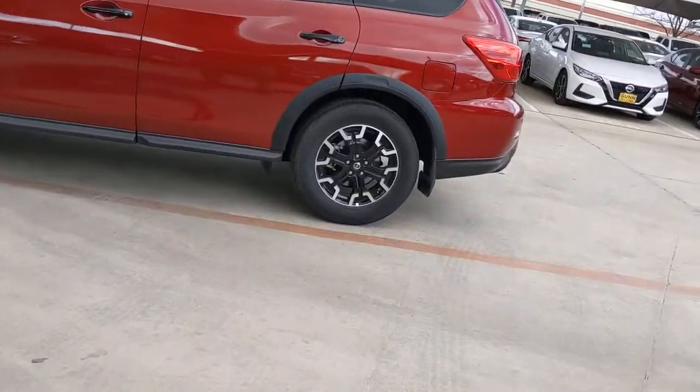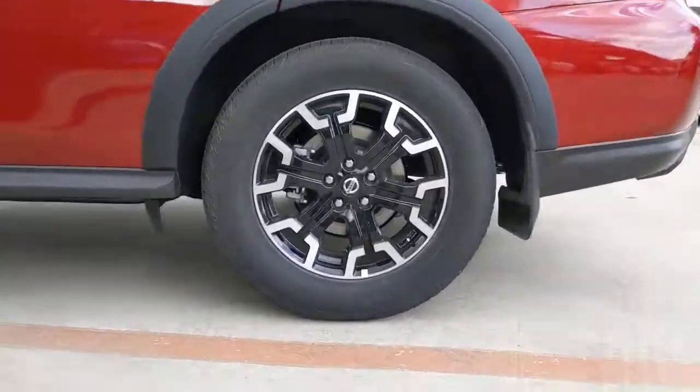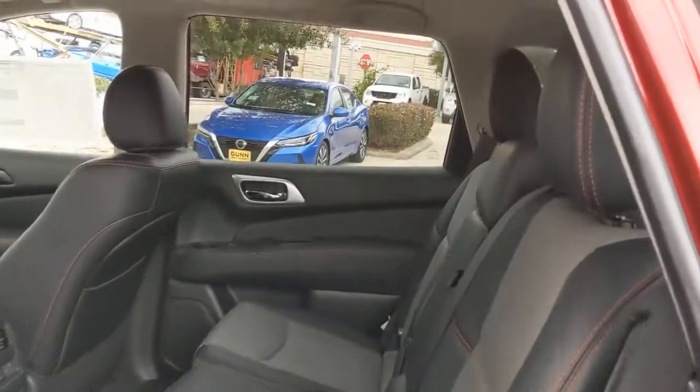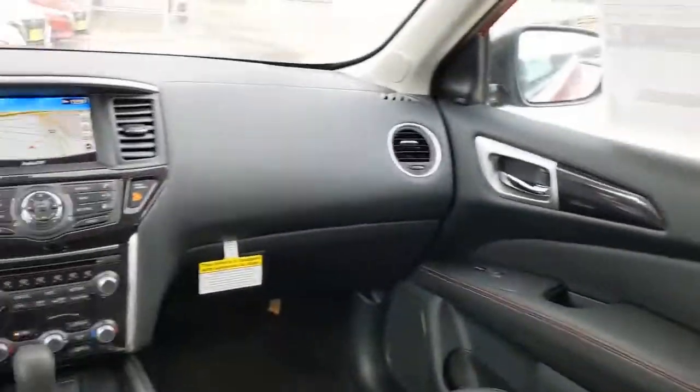Navigation system, keyless entry, backup camera, adaptive cruise control, power passenger seat, fog lamps, power liftgate, heated rear seat, keyless start, satellite radio.